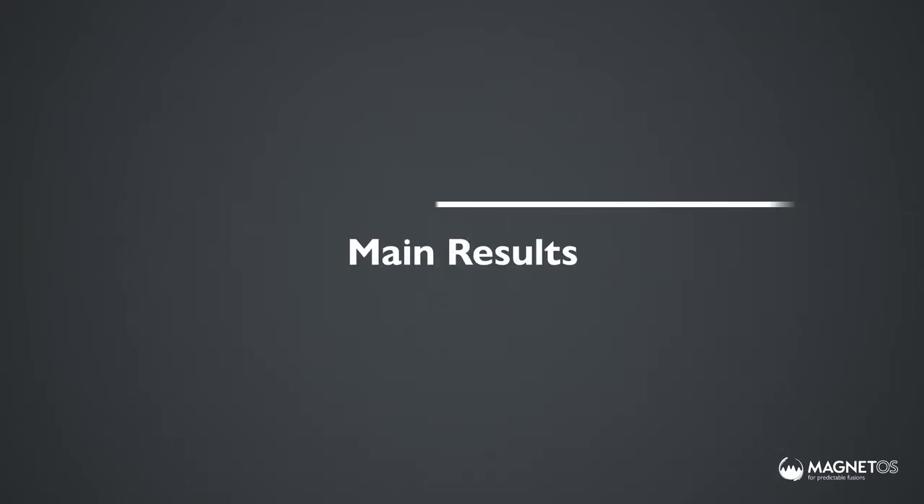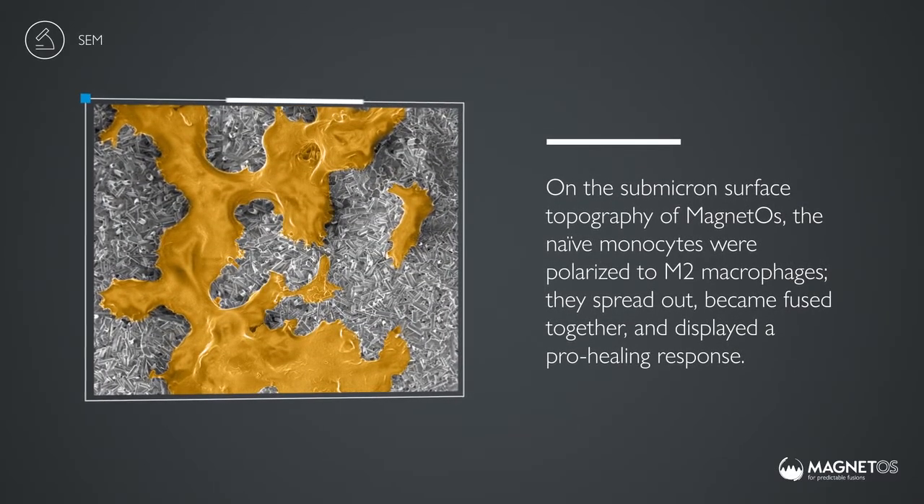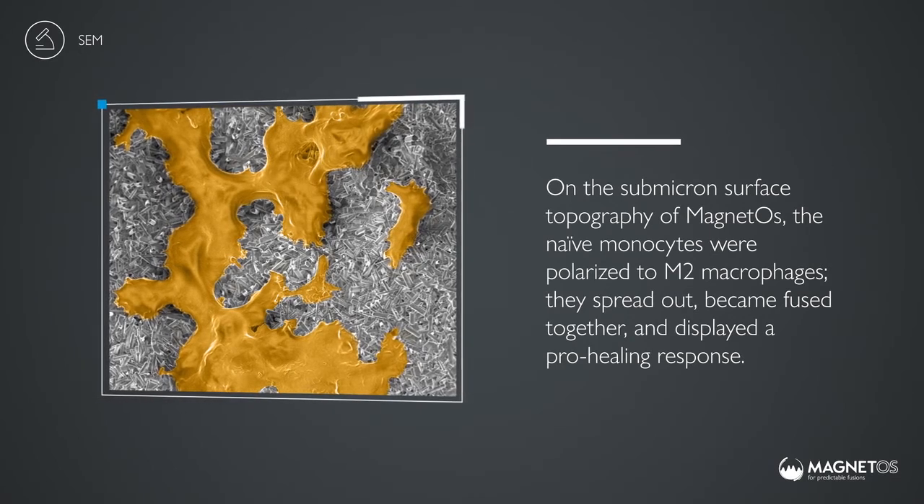On the submicron surface topography of magnetos, the naive monocytes were polarised to M2 macrophages. They spread out, became fused together and displayed a pro-healing response.